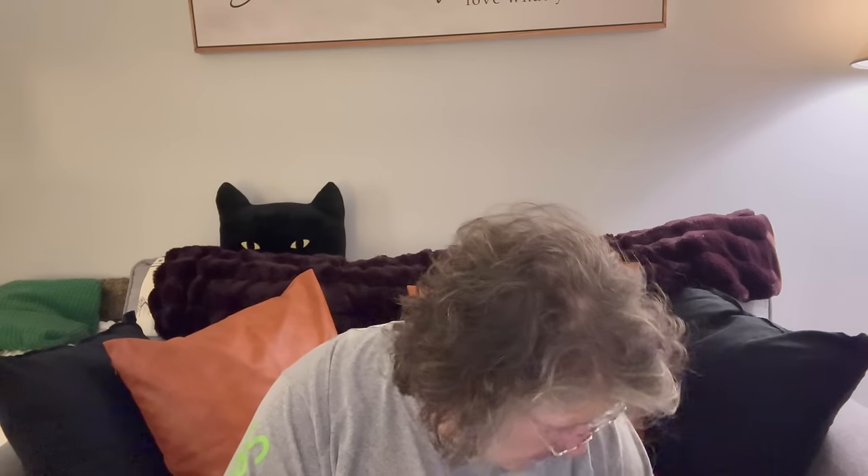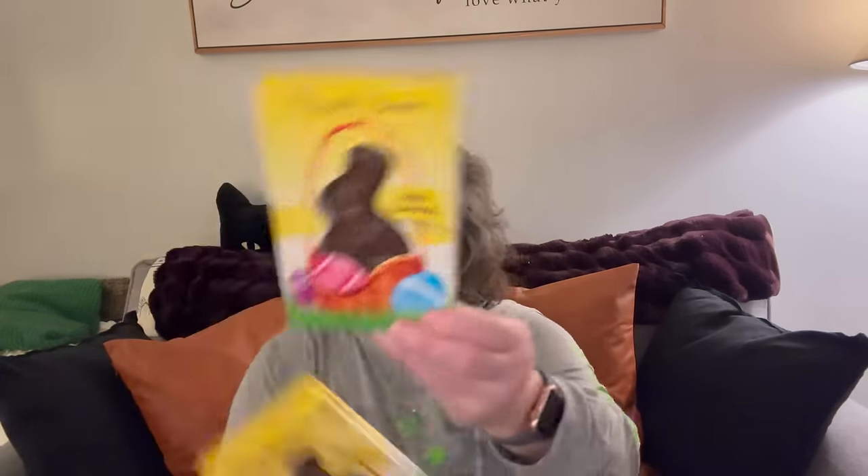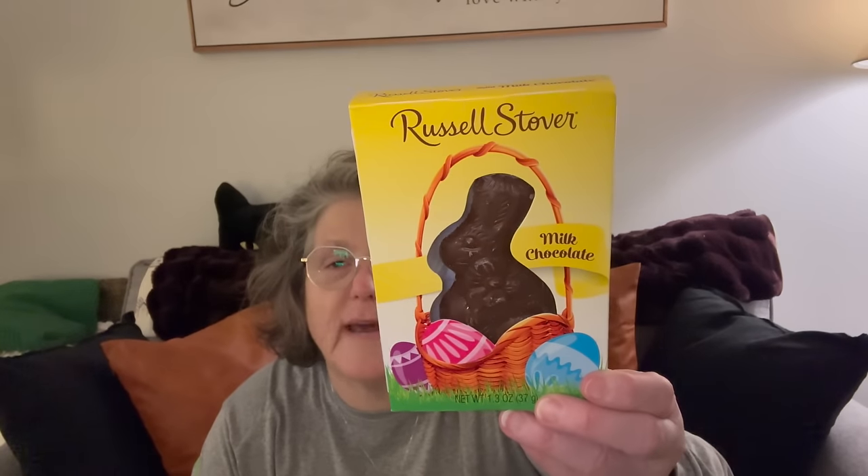Now I bought some Easter candies. I'm not giving Sarah and her boyfriend a ton of candy, so I just got a few things. But these are always a fabulous gift for Easter baskets for $1.25 — these are solid Russell Stover, good brand, 1.3 ounce, not a ton of candy.